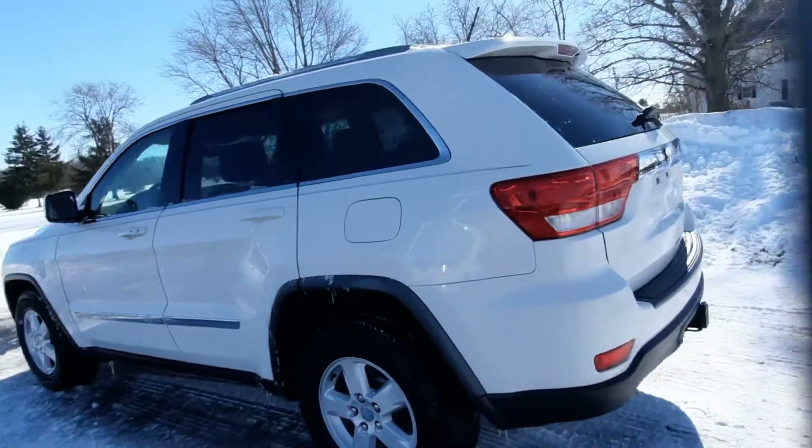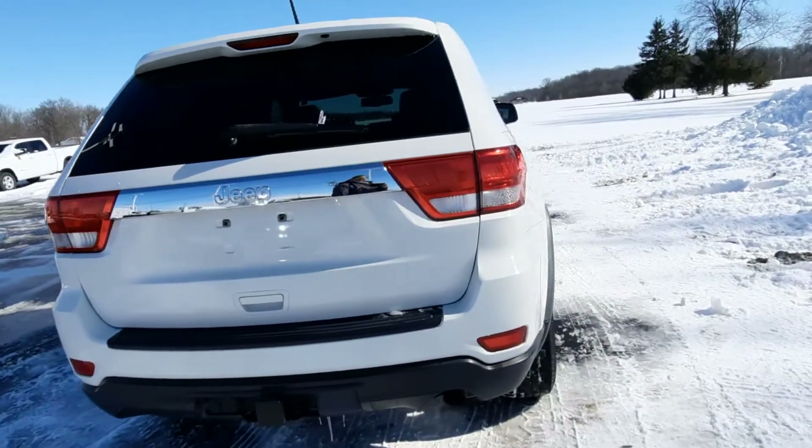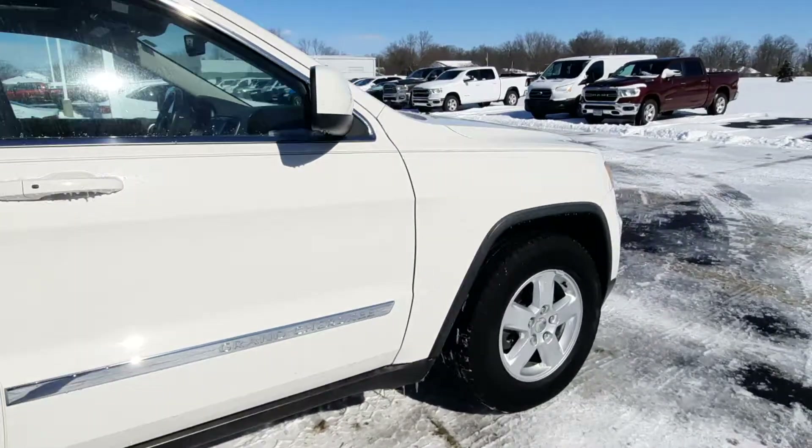This one's in great shape along the outside for the year. It does have a tow package. Tires look good all the way around.